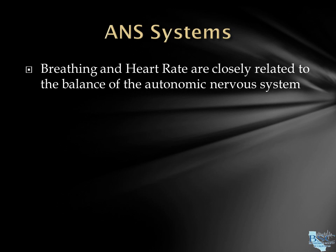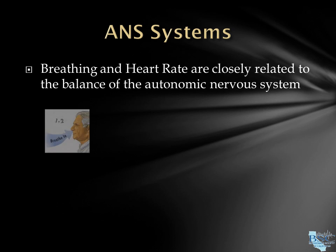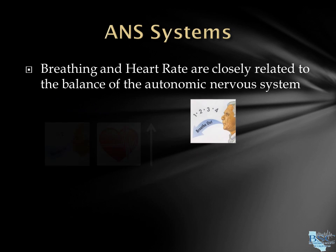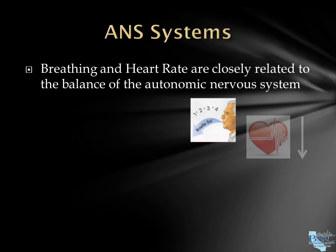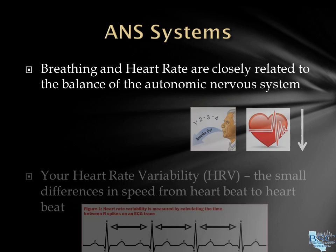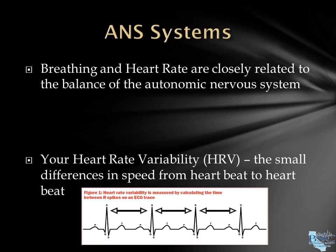Heart rate and breathing are so closely related to the balance of your autonomic nervous system that even while you're watching this, as you breathe in, your heart rate goes up just a little — sympathetic — and as you breathe out, your heart rate slows just a little — parasympathetic. Heart rate variability, or HRV, is the difference in speed between heartbeat to heartbeat.